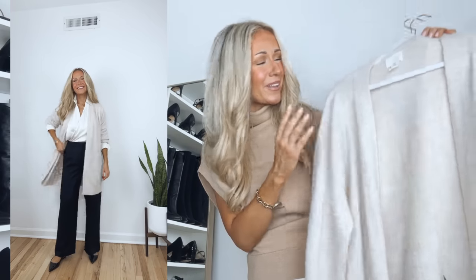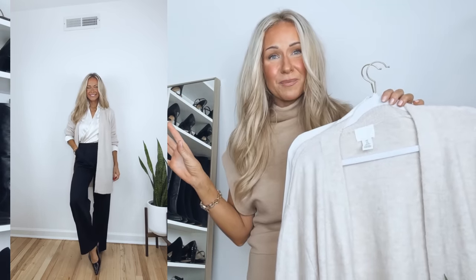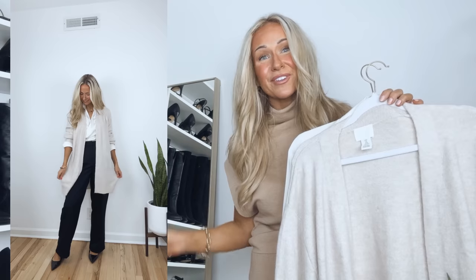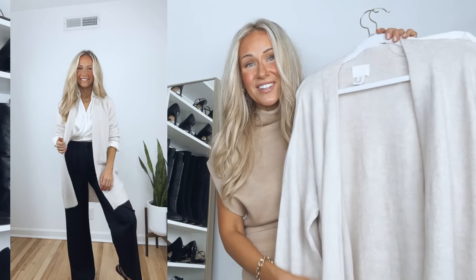This cardigan comes in a handful of other colors as well and it's super versatile. You can wear this exact combination but switch out the black pants for jeans for a brunch outfit, or swap the blouse for a plain white t-shirt and wear it with jeans and sneakers for a casual everyday outfit.